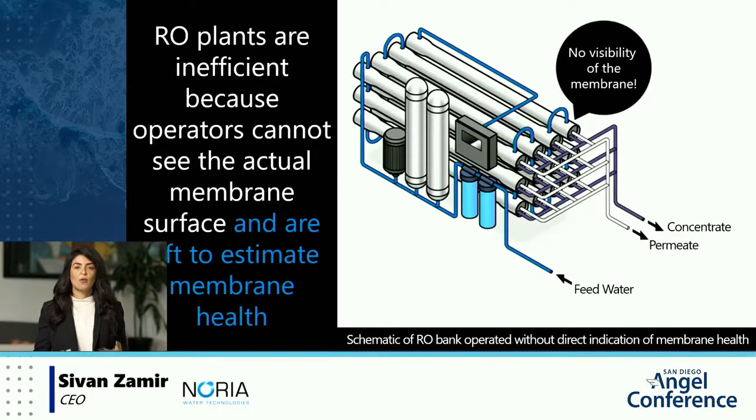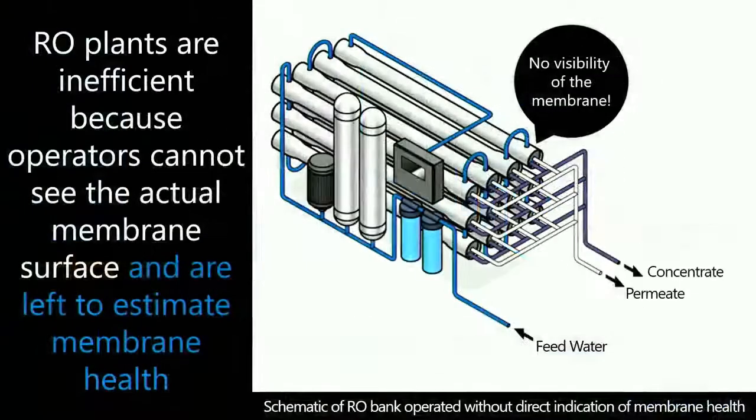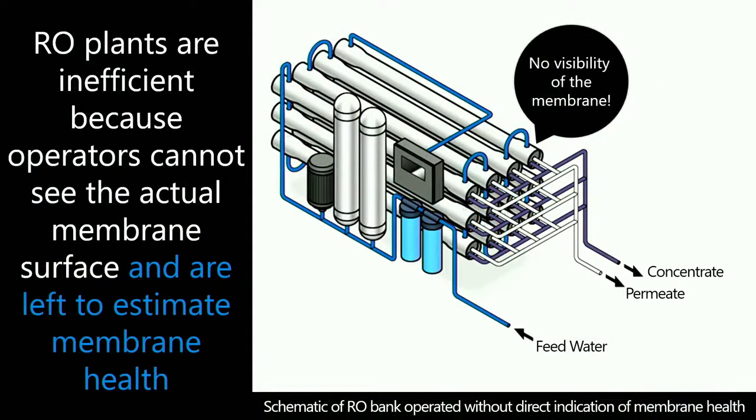The limitation of membrane-based water treatment is the fact that operators can't actually see the membranes under operating conditions, leaving them to estimate membrane health based on conservative industry guidelines, indirect monitoring methods, and trial and error — resulting in a lot of wasted membranes, energy, chemicals, and water.